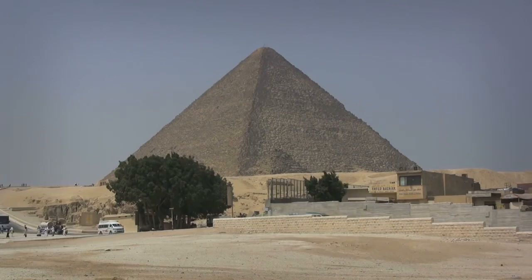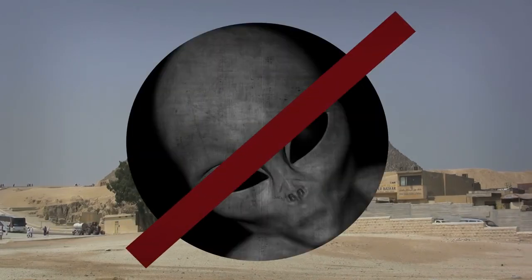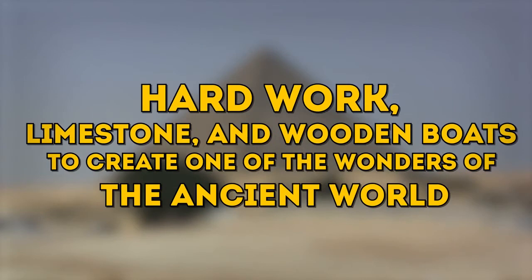Now the secret of the Great Pyramid is no longer a mystery. You see, it took no aliens — but hard work, limestone, and wooden boats — to create one of the wonders of the ancient world.